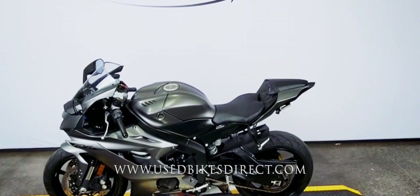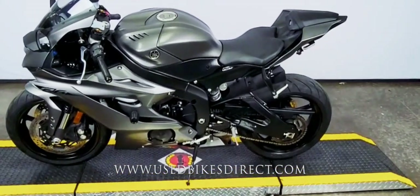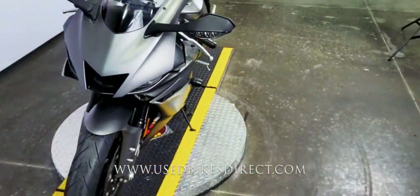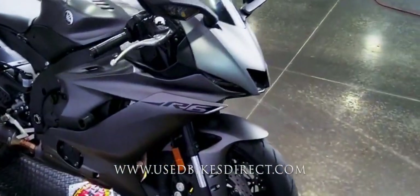So this one we're checking out today is a 2019 model Yamaha YZF-R6. It's going to feature Yamaha's 599cc inline four-cylinder engine, and of course that's paired up to a six-speed transmission. This one has 5,684 miles on it and clearly has been beautifully taken care of.